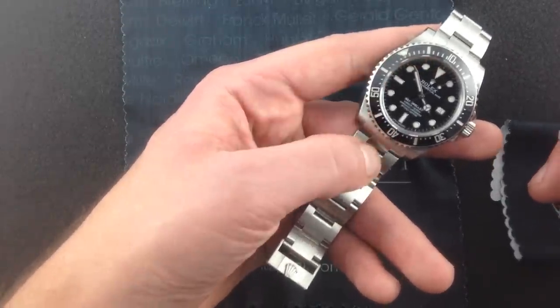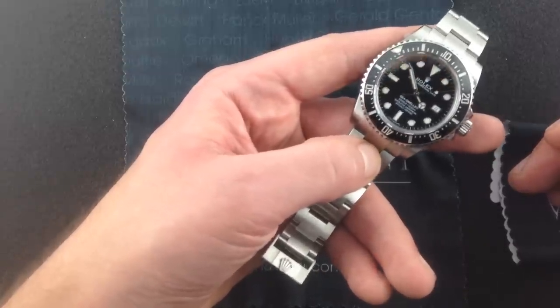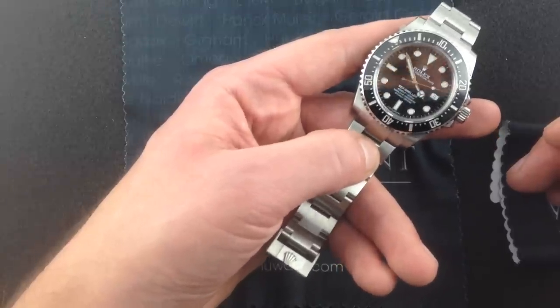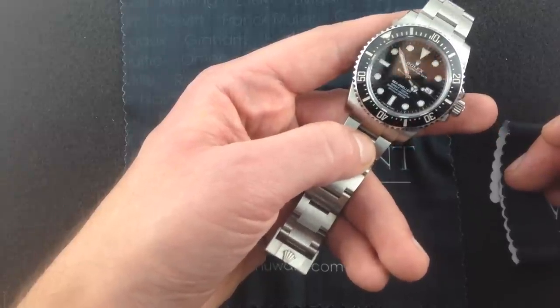This watch, which is available from WatchYouWant.com, this is the new 116600 Sea-Dweller 40. It includes all Rolex boxes, papers, accessories. Everything, including the factory hang tag and polishing cloth, is included with this watch.